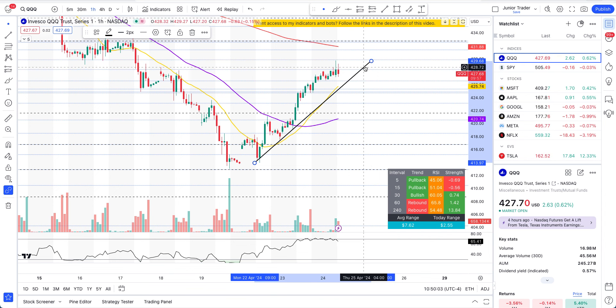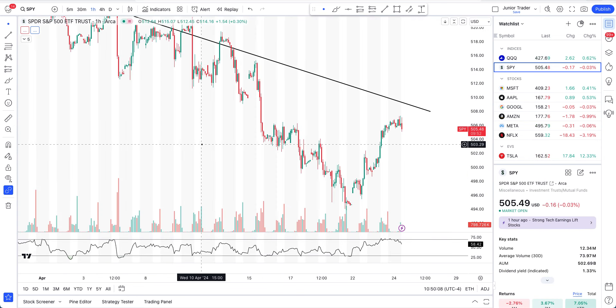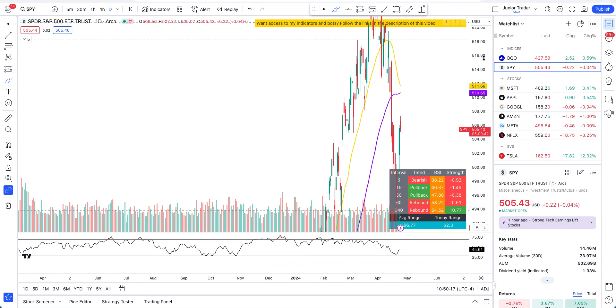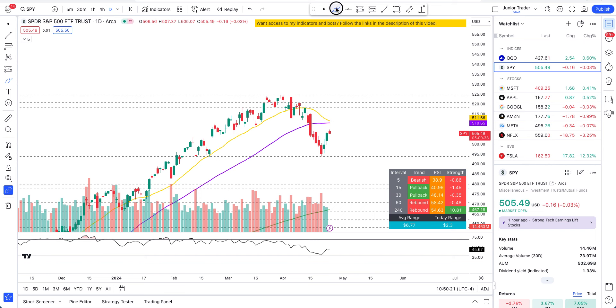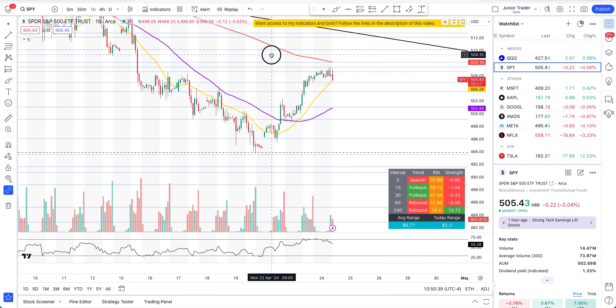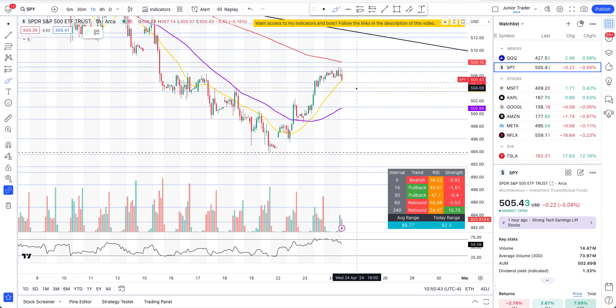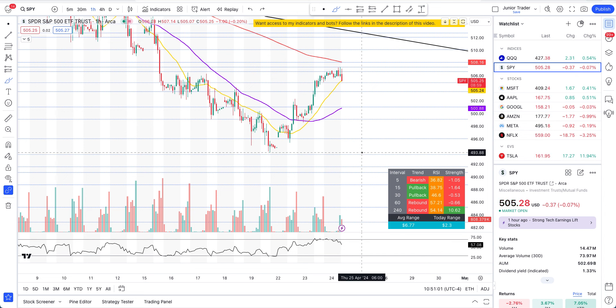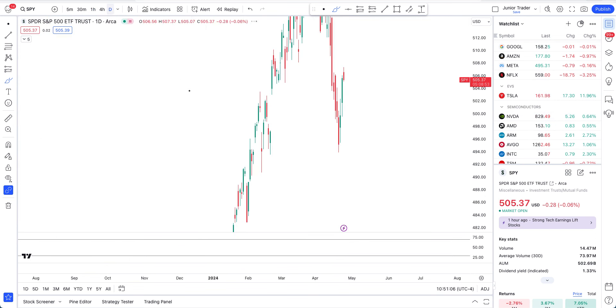SPY is already in a bit of a sell-off mode — we are rejecting just underneath the 200-hour moving average and this is also in a rebound structure. As long as it's below the 20 and 50-day it's just a rebound. On the hourly interval, if SPY wants to stay bullish it should not go much lower than $503 and should try to make a pivot there, or even at $501. But if we crack below that, the rebound is over and we'll at least get to the next leg down to $493. That's all for this video and the morning update — please hit like and subscribe, take care guys.